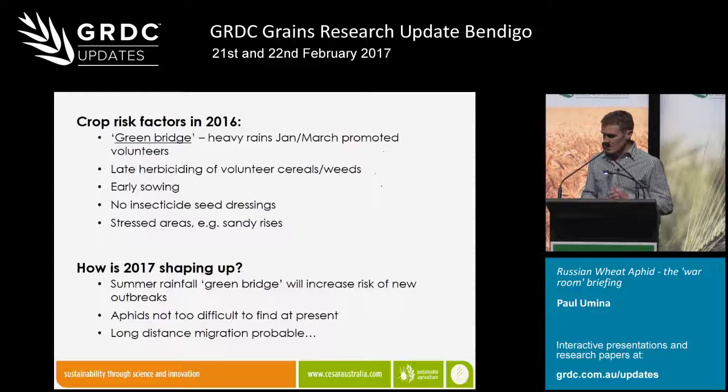How is 2017 shaping up? There is already a bit of a summer green bridge occurring, particularly in some parts of the state, which is going to elevate the risk for infections this year. We also know from scouting going on in South Australia and Victoria that it's not that difficult to find Russian wheat aphid in localities where they were found last year — they're persisting on summer grasses and volunteer cereals. So there's that background population out there, and these guys will continue to move and spread into new areas.